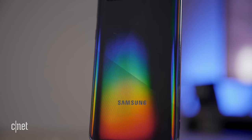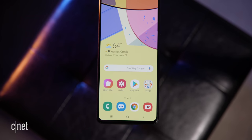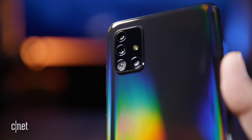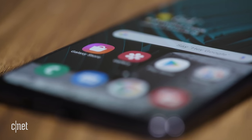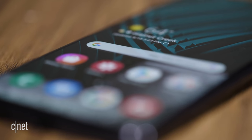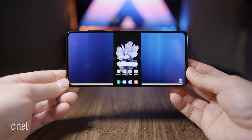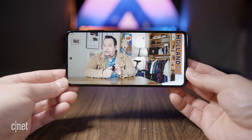All in all, the Galaxy A51's sluggishness is its biggest drawback. Honestly, I don't care too much that it lacks water resistance or wireless charging, and Samsung could even take out one of these cameras if it means getting its processor up to speed without raising the price. Having said that, the A51 is a good Android phone that's affordable, with a vibrant screen and a camera setup that gives you lots of flexibility. For more tech videos, check out the rest of CNET's channel. Stay safe and see you next time.